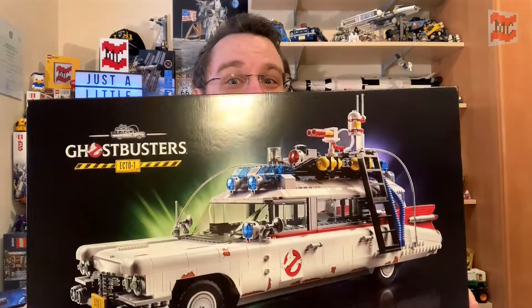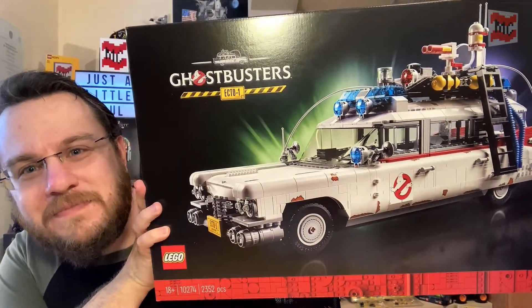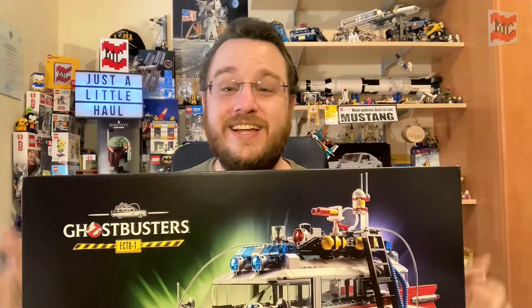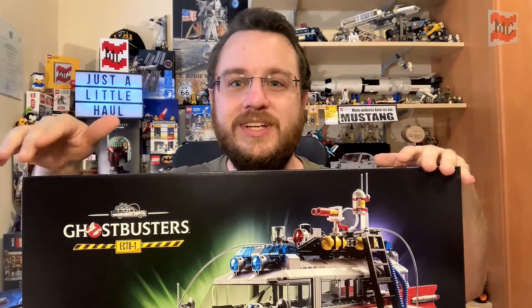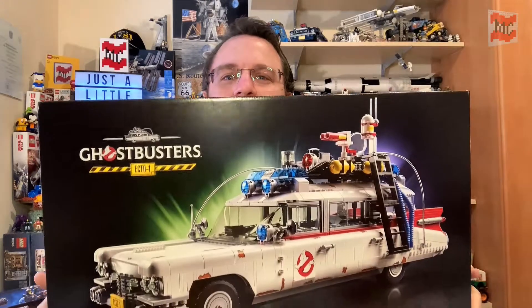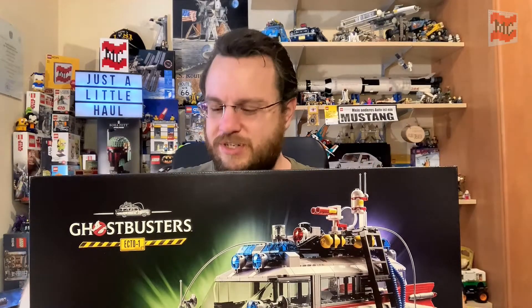So now let me just show you what I got: the fantastic big Ecto-1! Isn't it great? I love the Ideas Ecto-1 and I also love the Ghostbusters version from the ladies' version of the movie. Now I got the big one — the old Cadillac Meteor Ambulance, or whatever it was originally.